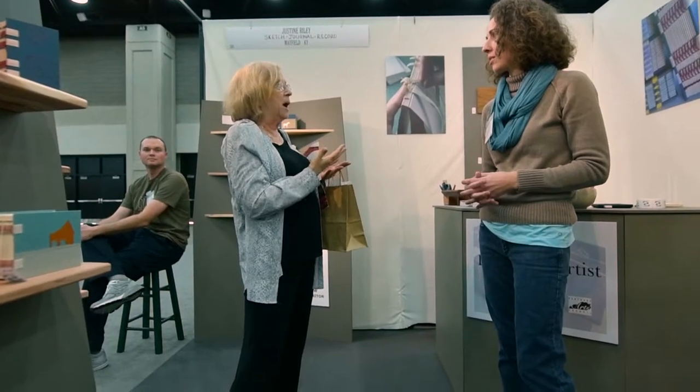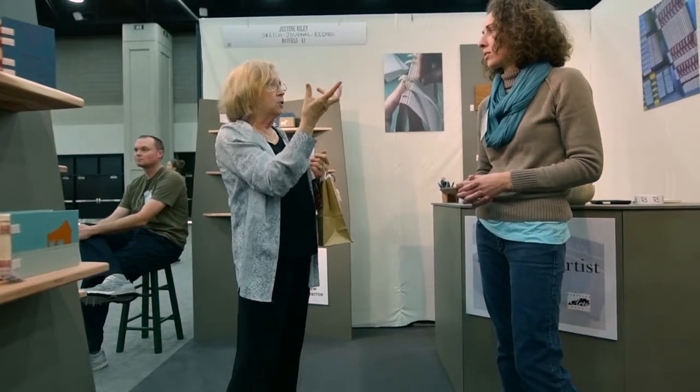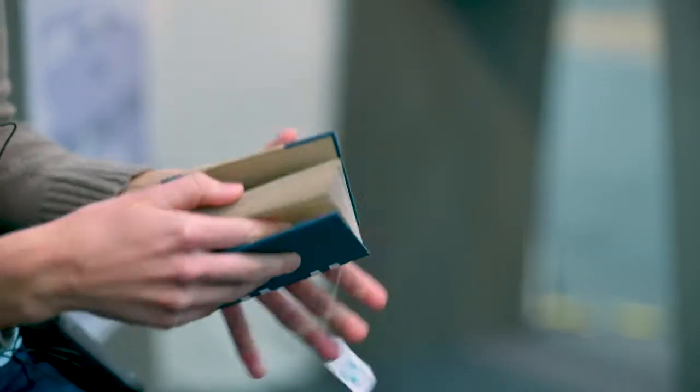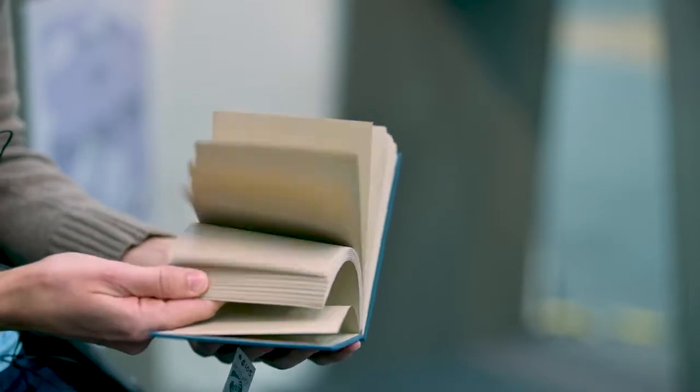Being part of the Kentucky Crafted Market and getting the consultancy grant to really make a good booth design, and also the emerging artists program — these are three things that the Kentucky Arts Council has really helped me with as an artist. Doing those things will then open other doors with meeting people and all that kind of stuff. So it's been a great platform to start on.